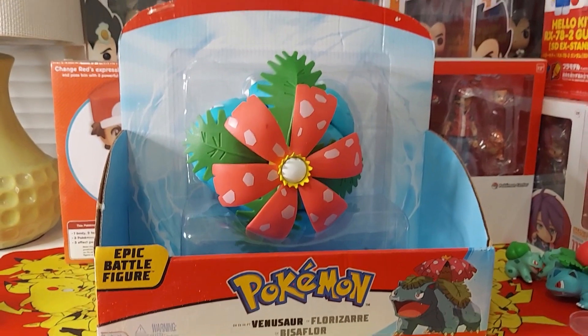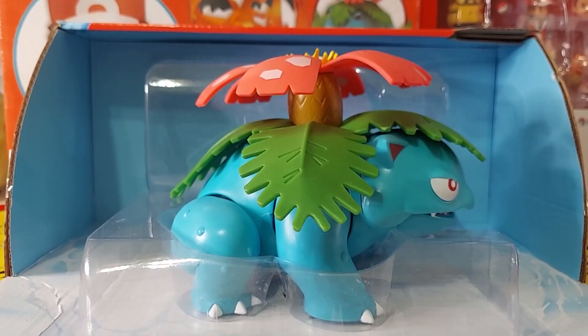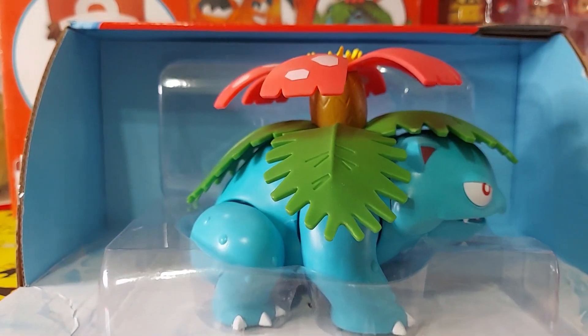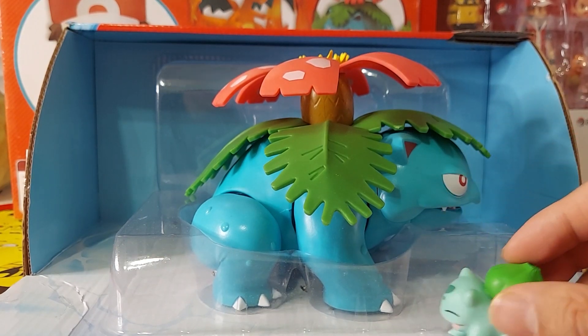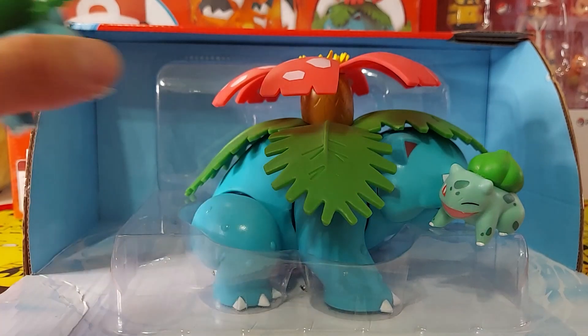That is the 12-inch Epic Battle Figure Venusaur. Today I am not going to unbox this one, so I'll leave it in the original packaging. Look how big it is — let me let you compare the size. That is Venusaur, this is Bulbasaur. Look at the size difference. And let's bring in the Ivysaur — look at that!